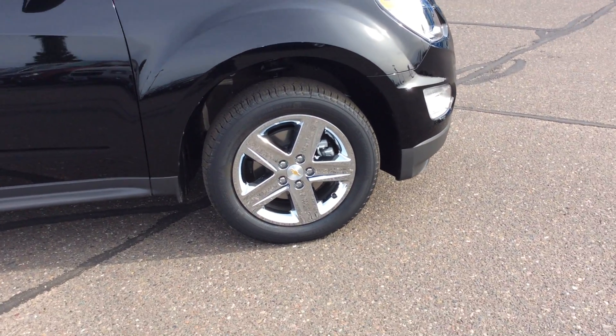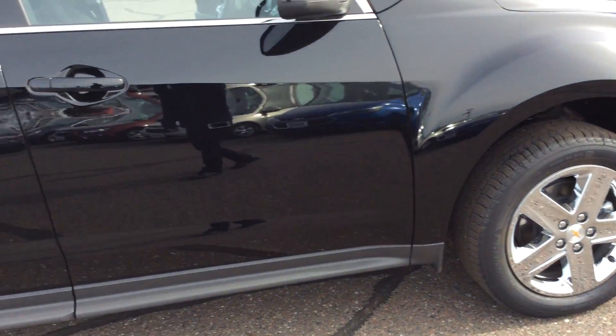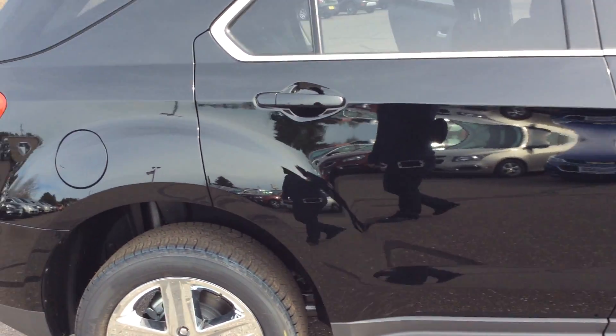One of the first things I'll point out on this vehicle is it does have 18-inch chrome-clad aluminum wheels. Again, as I stated, it is an all-wheel drive vehicle.